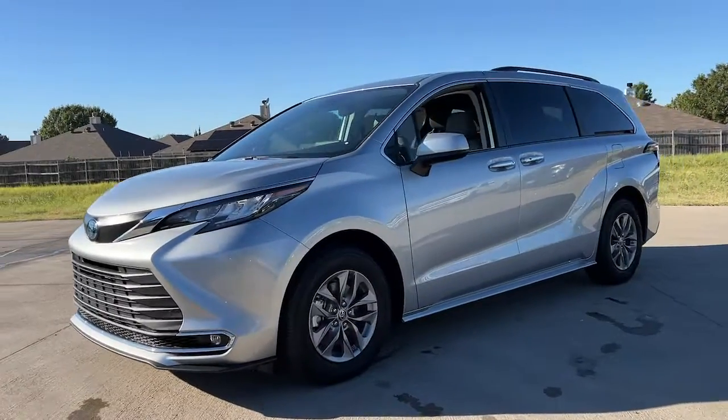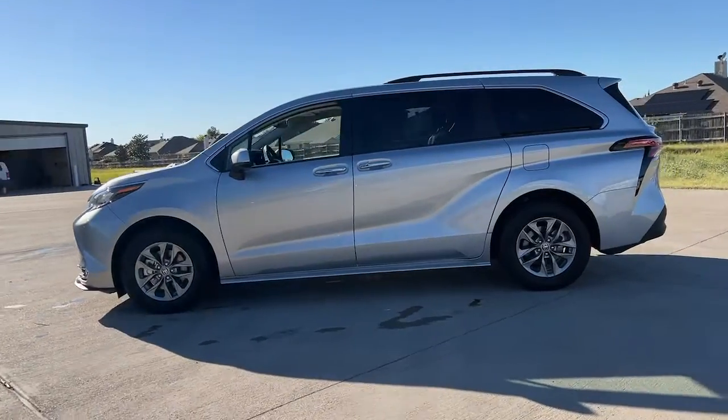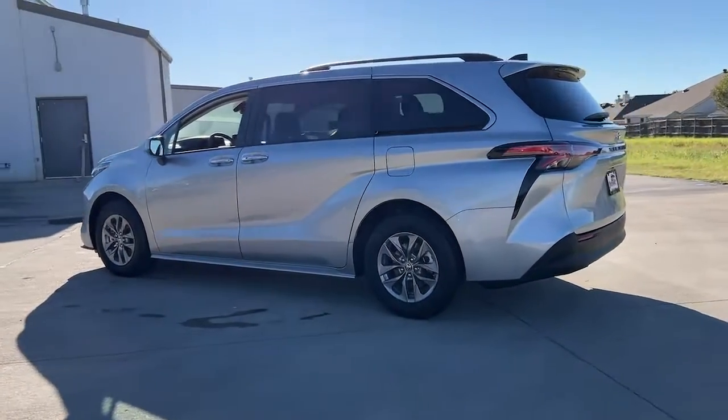You just found the 2022 Toyota Sienna. With less than 5,000 miles on the odometer, this vehicle stands out from the rest.